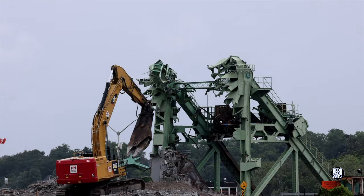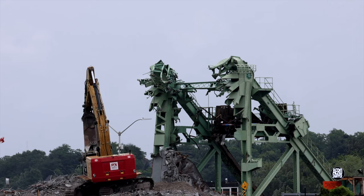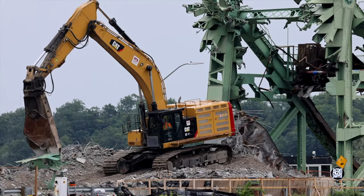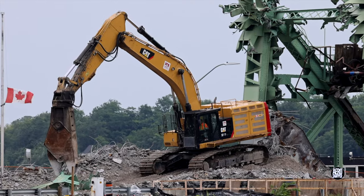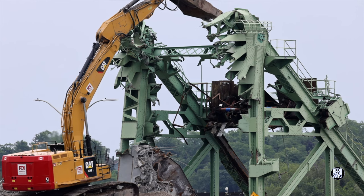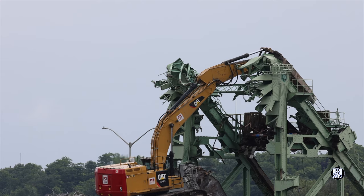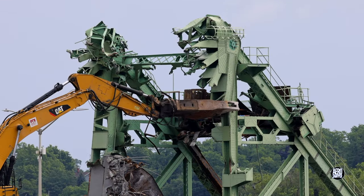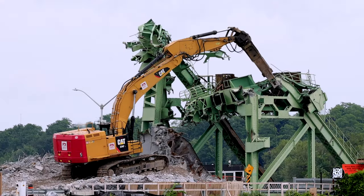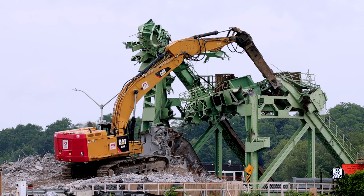Piece by piece, sections of the west side fixed structure that had supported the counterweight were removed. The operator of the shear demonstrated great skill by regularly moving and reaching for particular areas. From time to time the whole structure seemed to shudder. The greatest expertise is shown in knowing just where and how to attack.